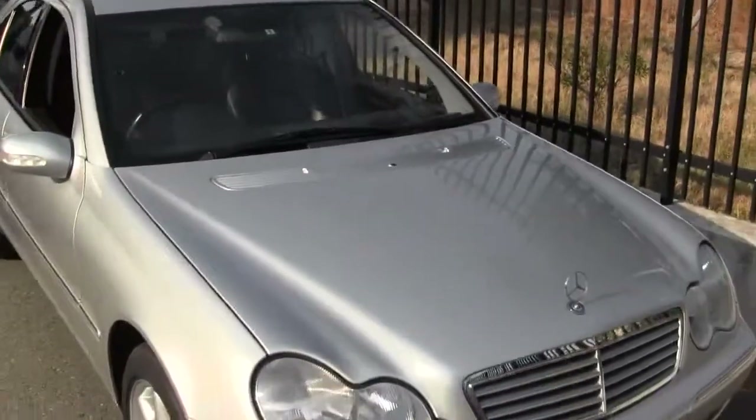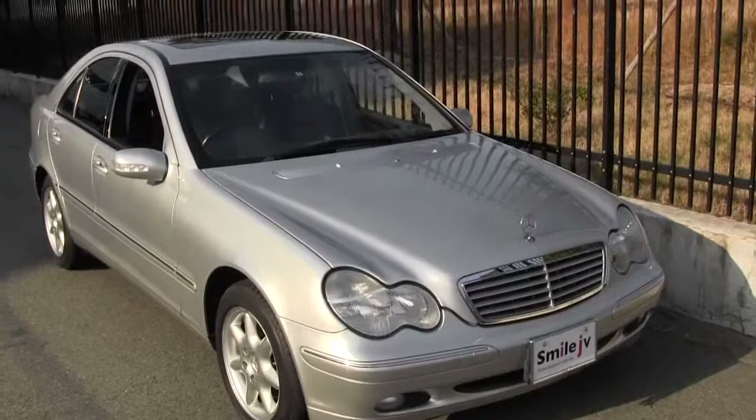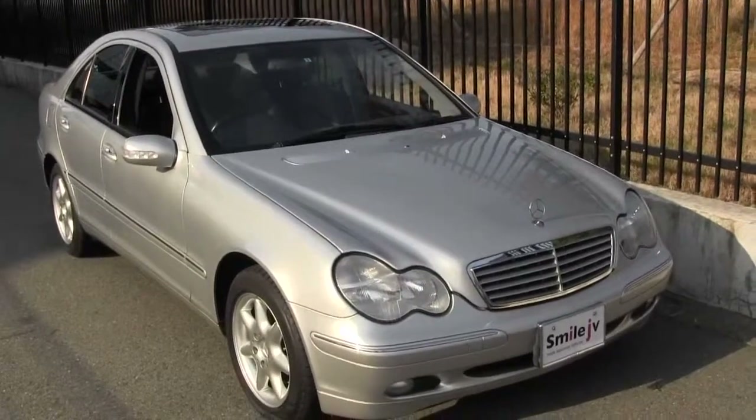So there you have it — a beautiful C240, full leather, sunroof, and only 40,000 kilometres. Thanks for watching.